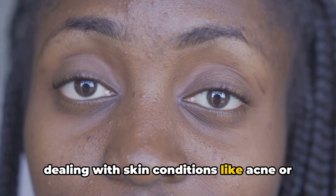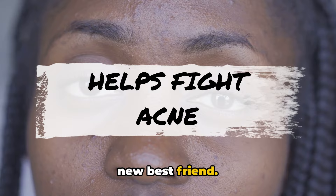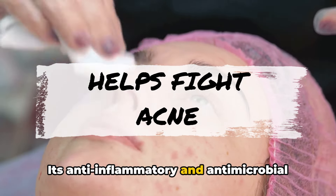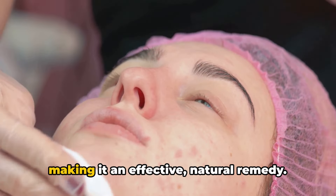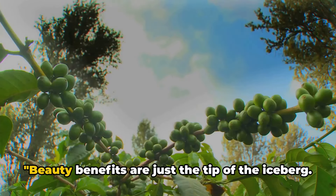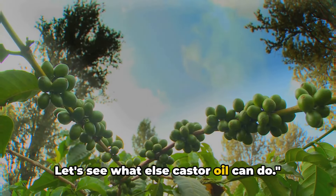And if you're dealing with skin conditions like acne or dermatitis, castor oil might just be your new best friend. Its anti-inflammatory and antimicrobial properties help soothe and heal the skin, making it an effective natural remedy. But beauty benefits are just the tip of the iceberg — let's see what else castor oil can do.